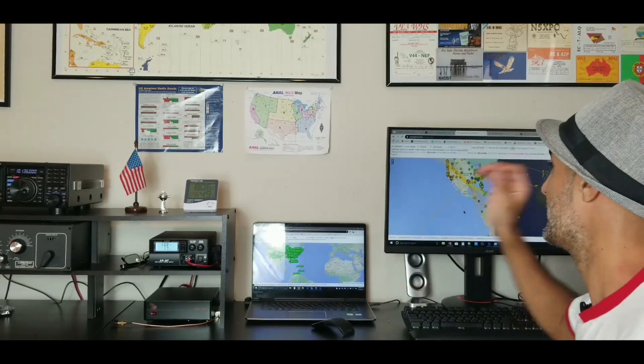It's not like DX Watch or DX clusters, which will tell you, okay, this is being heard in America — like a station from California talking to someone in Spain, or a station from Florida making contact with Israel. But wait, I'm in Texas. I'm not in Florida or California. So this tool tells you exactly what's going on within your grid square. Isn't that amazing? I think it's really, really cool.